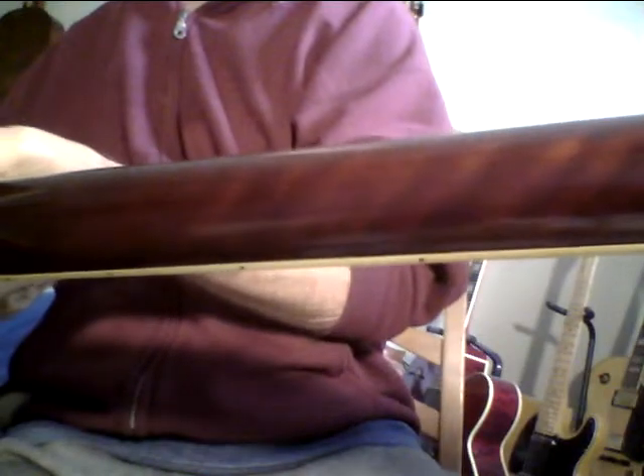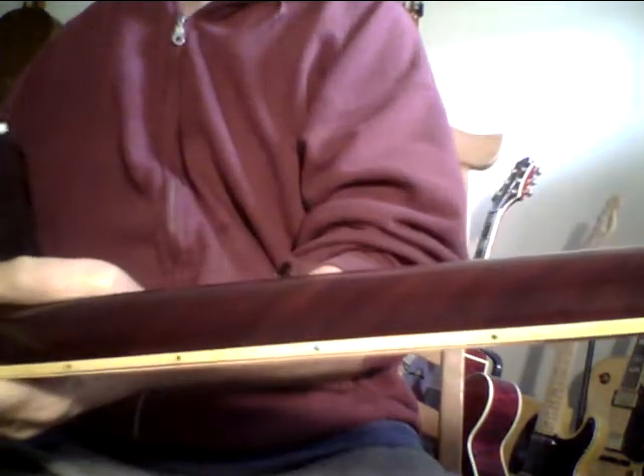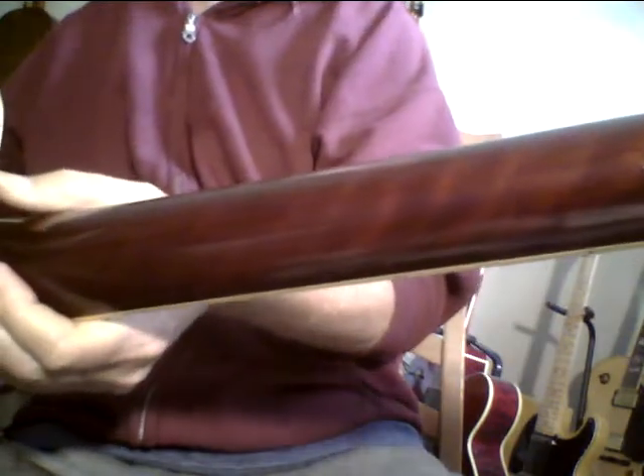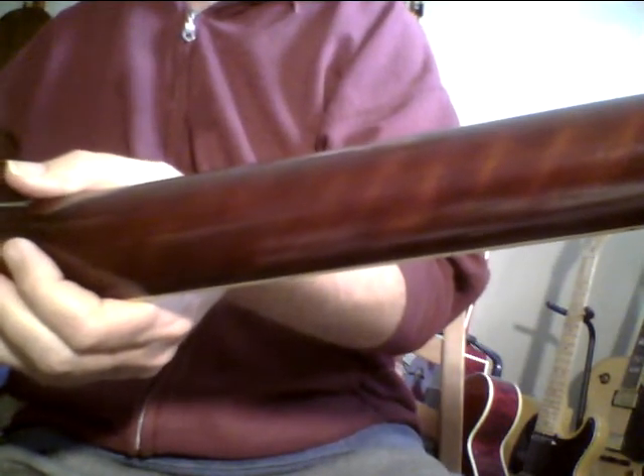That flame mahogany neck is just gorgeous. I actually forgot about it because I haven't picked this guitar up for a while. I was looking at it last night and I was like, whoa. Just an absolutely beautiful guitar.